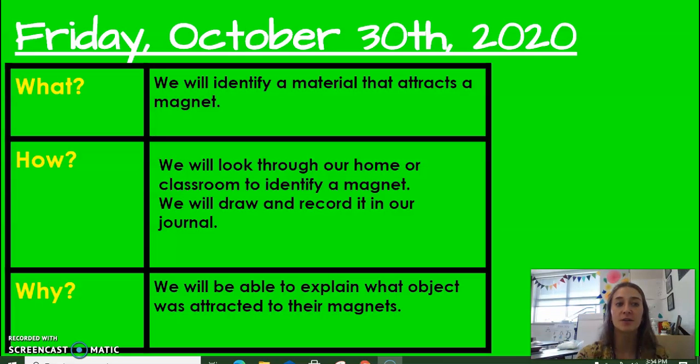We are going to be finding and identifying something that attracts a magnet. How are we going to do this? We are going to look through our home or classroom to identify a magnet.